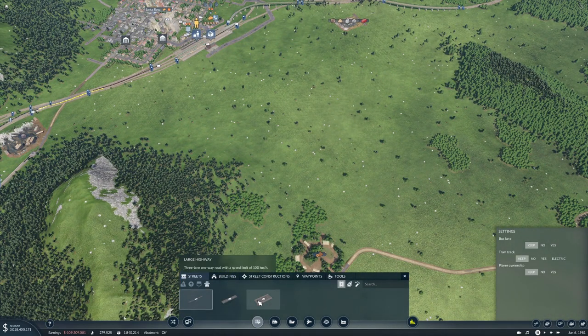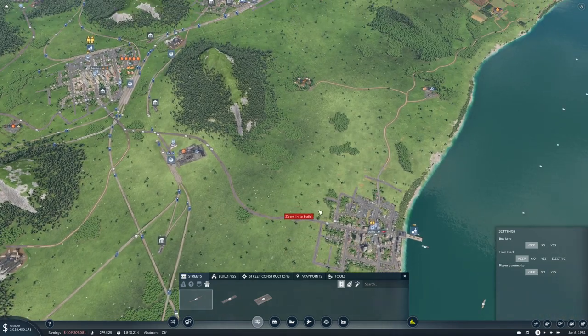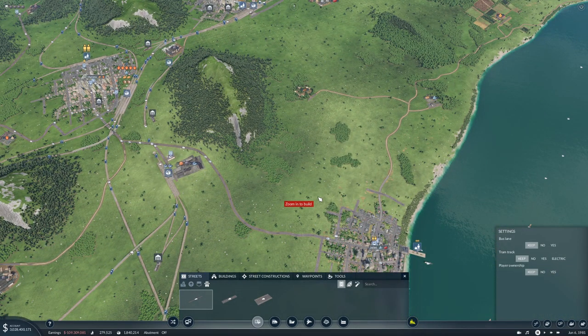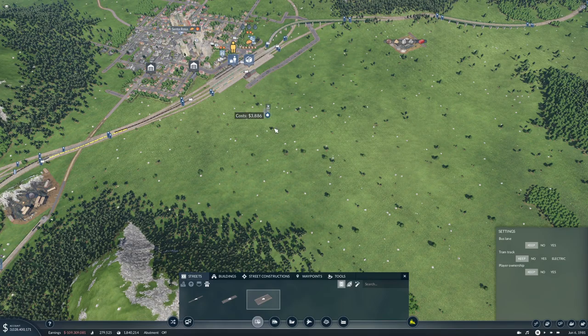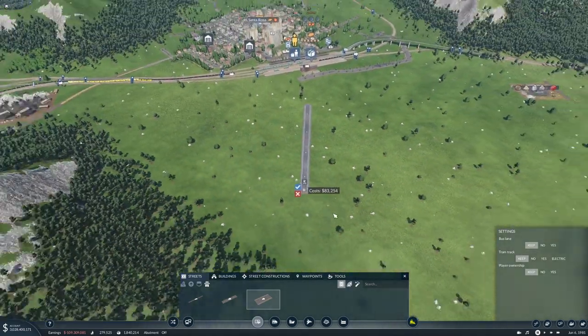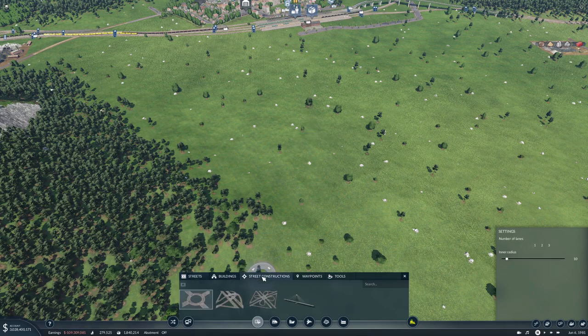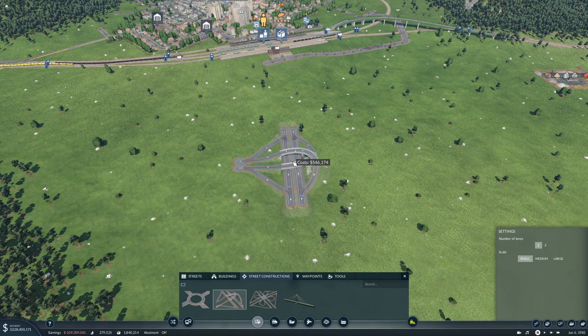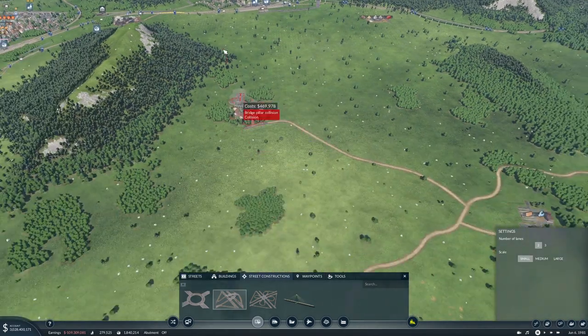Now we could do highways — do a highway down to Joliet. You know what, let's do that. How big are these things? We'd have to go this way around the mountain, I think.